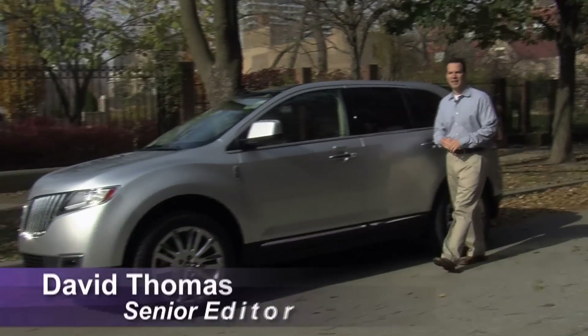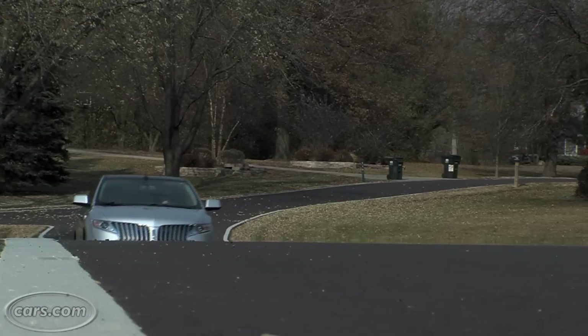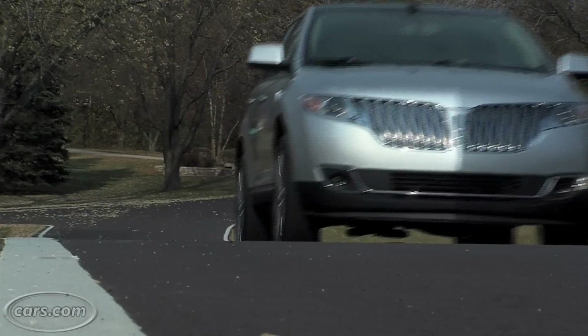Hi, I'm Dave Thomas with Cars.com, and Lincoln has redesigned pretty much everything about the MKX for 2011. That includes the ride, the styling, and even the interior, but it still has to hold up against some really tough competition.